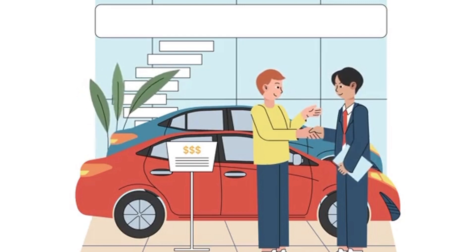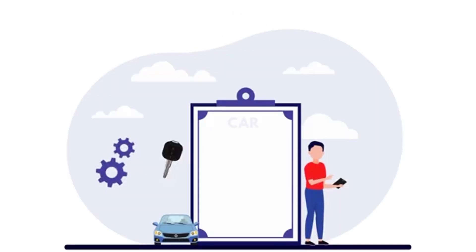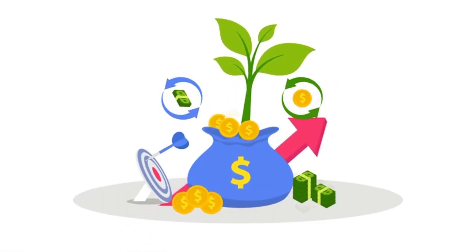Cheapest full coverage car insurance in Florida for 40-year-olds. Drivers in their 40s tend to have better insurance rates than their younger counterparts on average, but still pay more than older age groups. Drivers in Florida with clean driving records may want to think about the following companies, which had the lowest average rates.